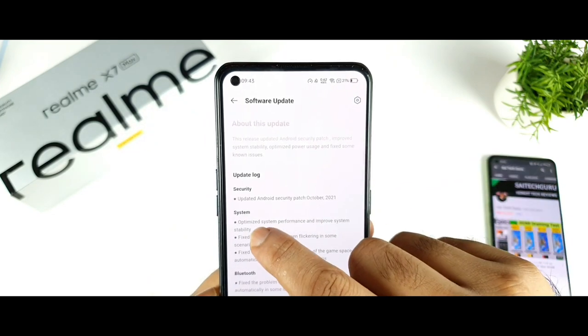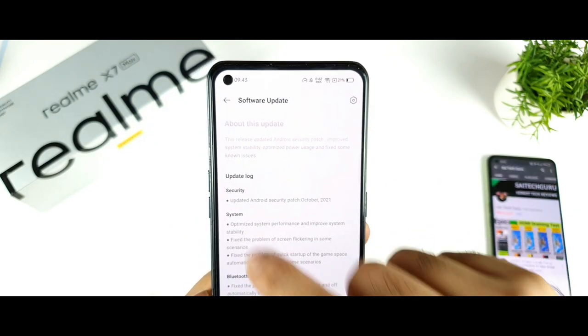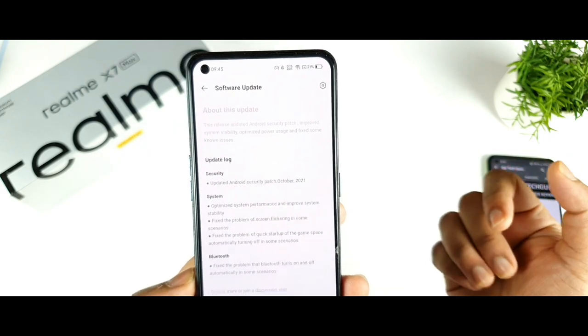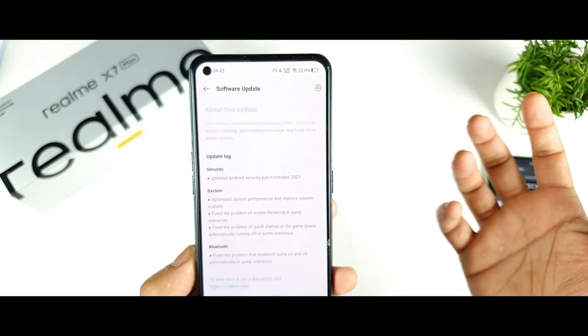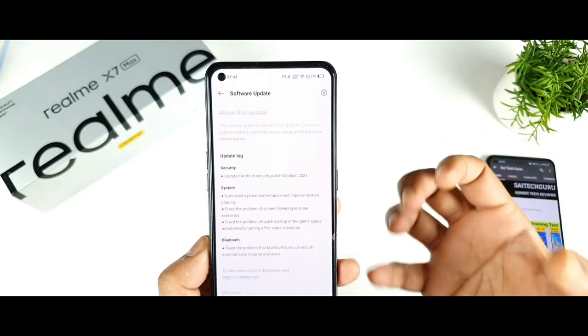Next, the update includes system optimized performance and improved system stability. It also fixes the problem of screen flickering in some scenarios. A few users had complained about the flickering issue on the Realme X Max, so that problem should now be fixed.